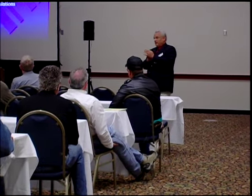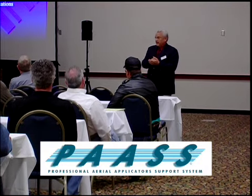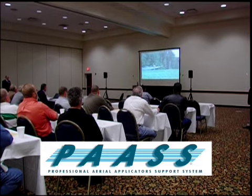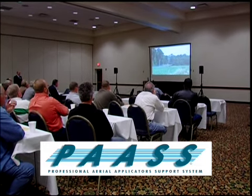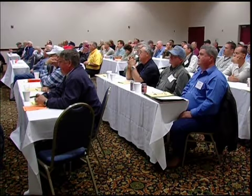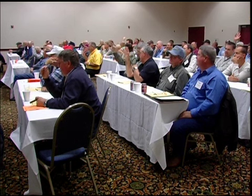NAAA and NAREF develop an annual educational program called the Professional Aerial Applicator Support System, or PASS, which informs ag pilots and crew about the latest professional techniques and technologies that enhance environmental safety, flight safety, and security. The PASS program reaches a large majority of people in the aerial application industry each year.